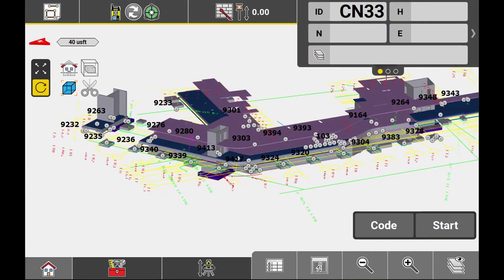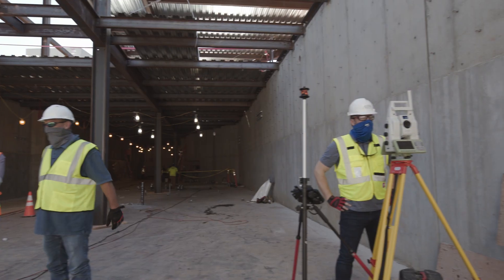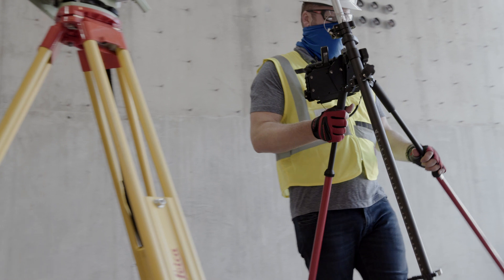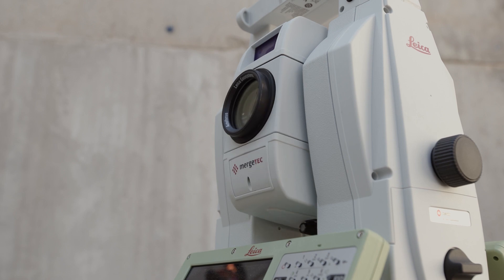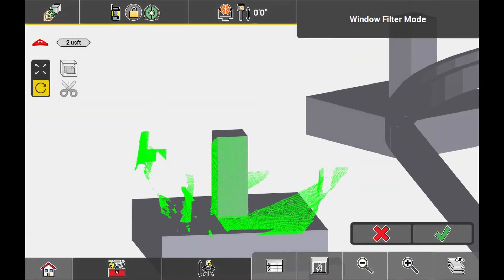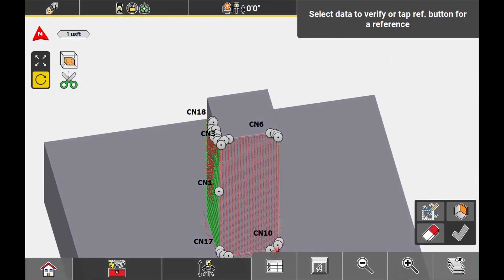The easy-to-use ICON field software, combined with the Leica MS60 Multistation, becomes a powerful and versatile one-person productivity monster. More than just a traditional total station, its innovative LiDAR integration gives it the ability to easily help you visualize issues, making the next level of construction verification more accessible than ever.